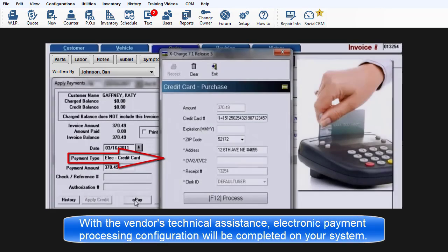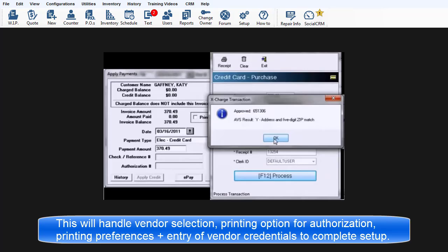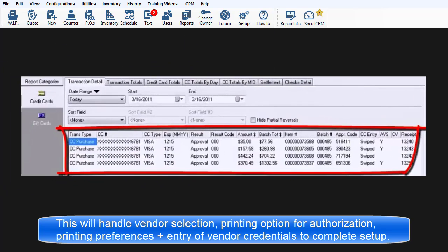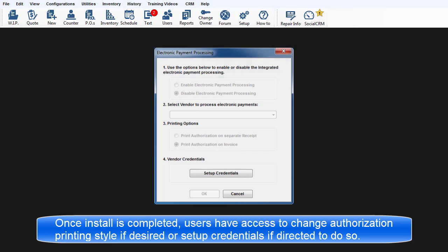With the vendor's technical assistance, electronic payment processing installation will be completed on your system. This will handle the vendor selection, printing options for authorization, printing preferences, and entry of vendor credentials to complete the configuration. Once the installation is completed, users would have access to change authorization printing style if desired, or change setup credentials if directed to do so.